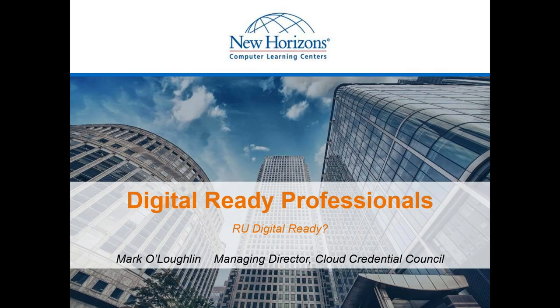Thank you, Maya, for that introduction. Hello everybody — good morning, good afternoon, and possibly good evening to some folks out there. Thank you to everybody joining today's session for New Horizons. I'm looking at the topic of digital ready professionals today. My name is Mark O'Loughlin; I'm the managing director of the Cloud Credential Council, also referred to as the CCC.